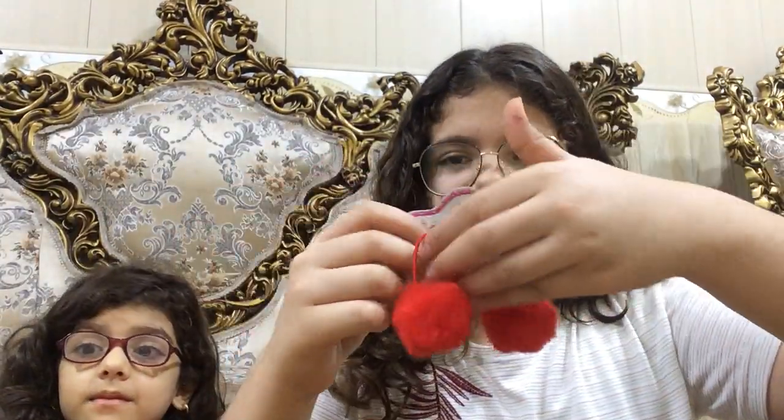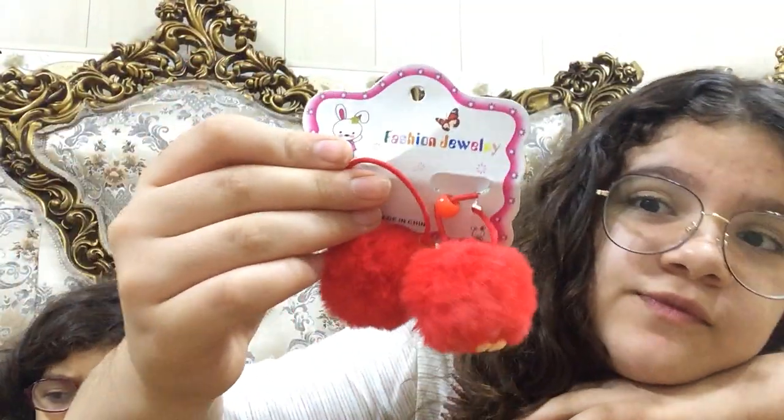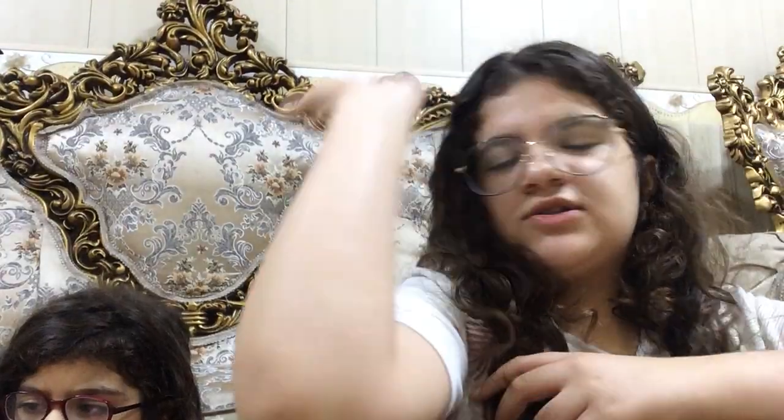So here's this red pump. We also got this from Fashion Dole. And then yeah, it's your turn.